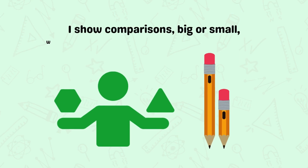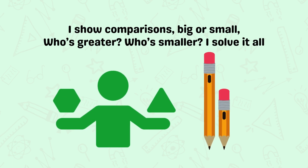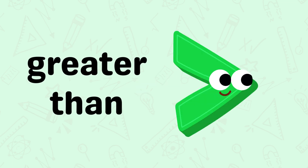I show comparisons, big or small. Who's greater, who's smaller? I solve it all. It's the greater than.